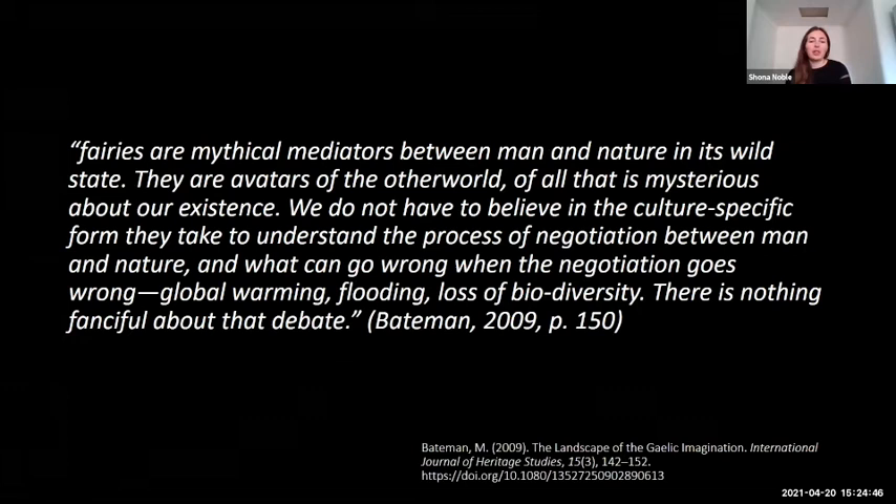I'd like to finish with this quote: fairies are mythical mediators between man and nature in its wild state. They are avatars of the other world, of all that is mysterious about our existence. We do not have to believe in the culture-specific form that they take to understand the process of negotiation between man and nature, and what can go wrong when the negotiation goes wrong — global warming, flooding, loss of biodiversity. There's nothing fanciful about that debate.